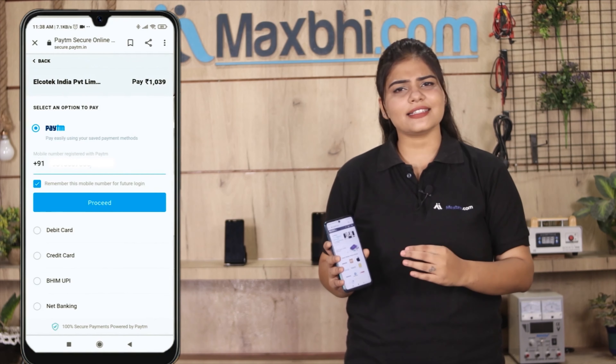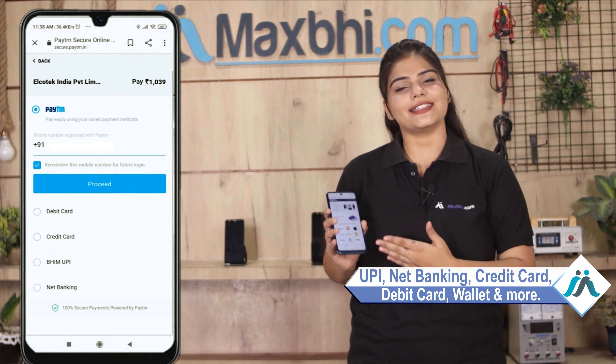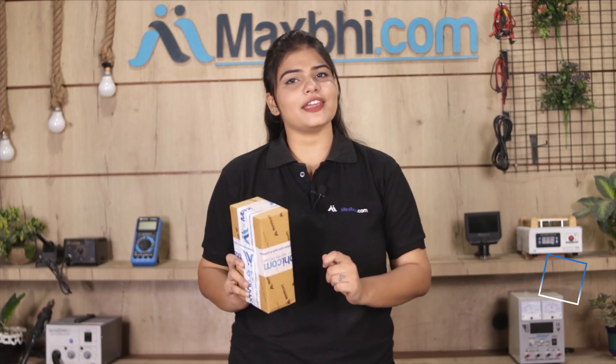Where you will be able to make a payment via UPI, Net Banking, Credit or Debit cards, Wallets, etc. Once your payment is done and your order is processed, it will be safely packed and dispatched within one or two days. And yes, shipping is free, so you just have to pay for the product and nothing else.